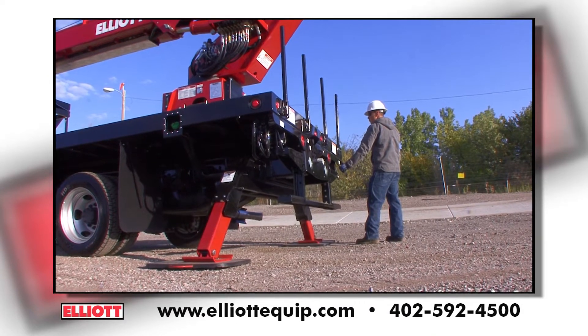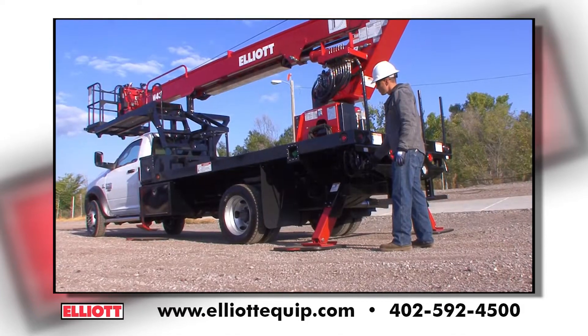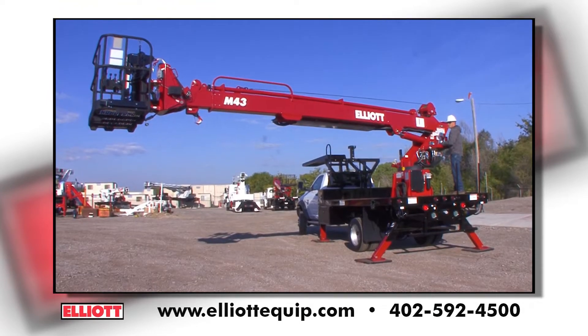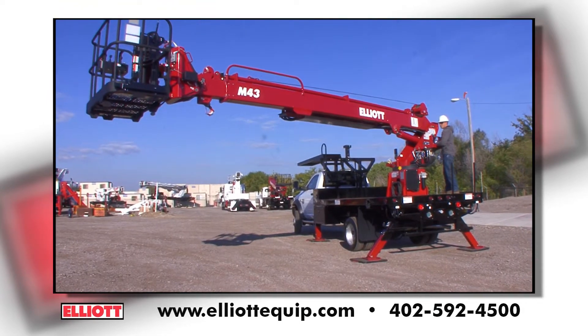The innovative design of the outriggers on the M43 keeps them inside the chassis mirrors, even when fully deployed. This feature allows you to set up and work almost anywhere you can park the truck.